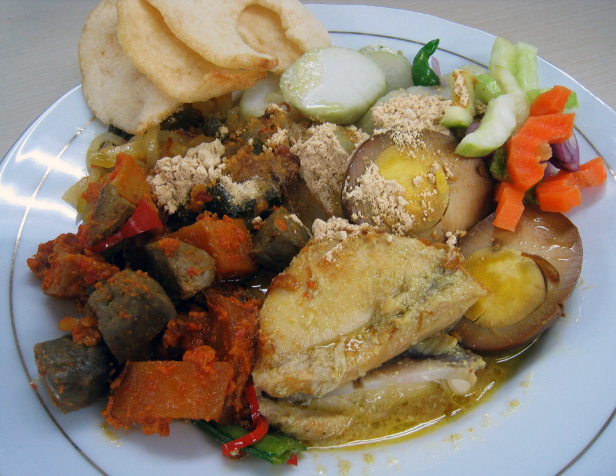Lontong Kap Go Me is usually consumed by the Chinese-Indonesian community during Kap Go Me celebration.